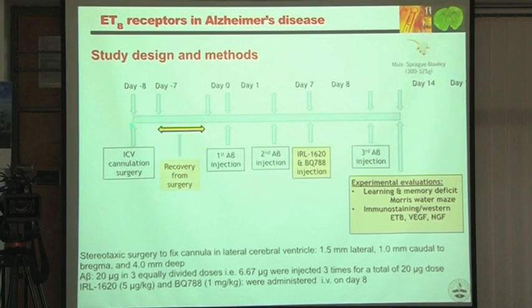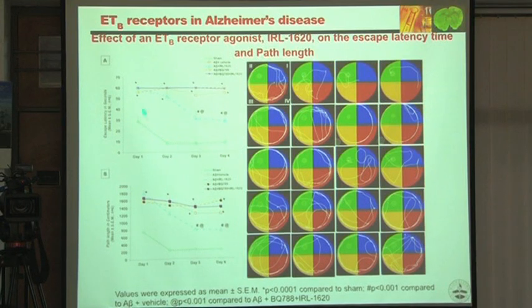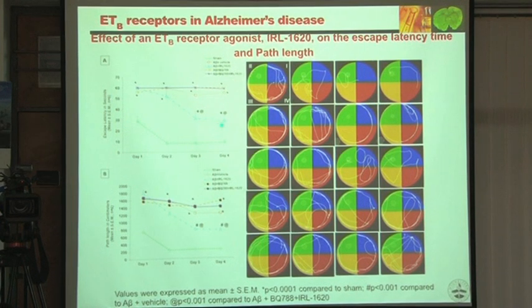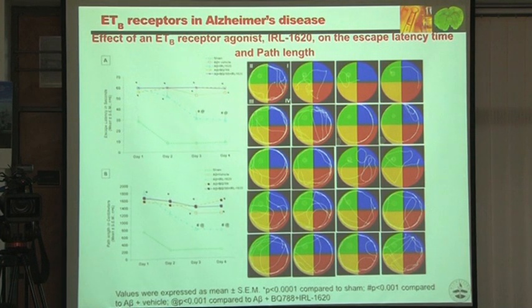We designed the experiment with ICV cannulation, gave beta-amyloid, then on day 7 gave injections. When given intravenously, the results are not as good as ICV, but are still highly significant compared to control. Path length and all parameters indicate significant efficacy. Even the probe trial confirms that intravenous administration is also effective.